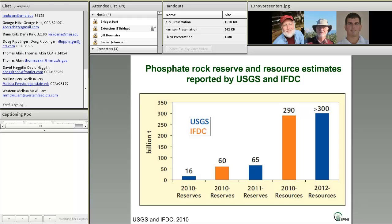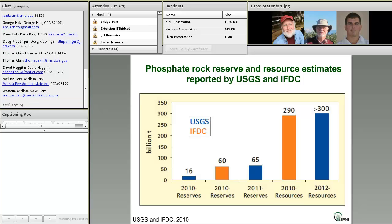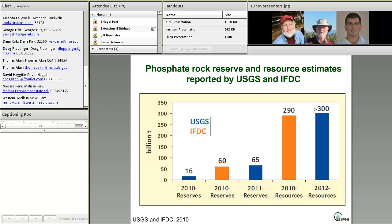Here you see the results of that IFDC study along with some updated USGS estimates. The blue bars are USGS estimates and the orange bars are IFDC estimates. Before the IFDC study, USGS was estimating reserves at 16 billion tons. The IFDC estimate ended up being nearly four times higher at 60 billion tons. The following year, USGS revised their estimate up to 65 billion tons — so in one year, rock phosphate reserves increased four-fold. That illustrates the dynamic nature of these global estimates and the uncertainties that estimating them involves.